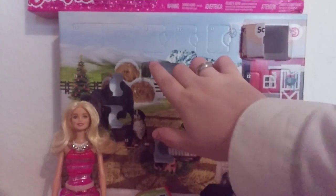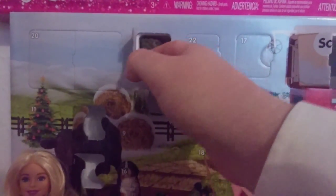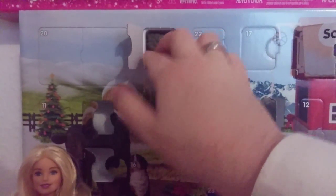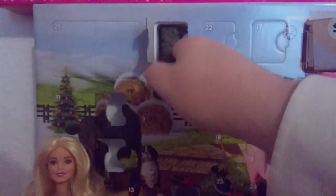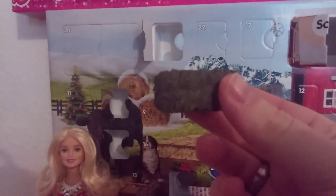And the last one for our advent calendar opening is door number eight from the Schleich farm calendar, which is right up there. Let's see what's hiding behind door number eight. And it is... I think it's a stack of hay or stack of grass, something like that. Yeah, it's a stack of grass or stack of hay.